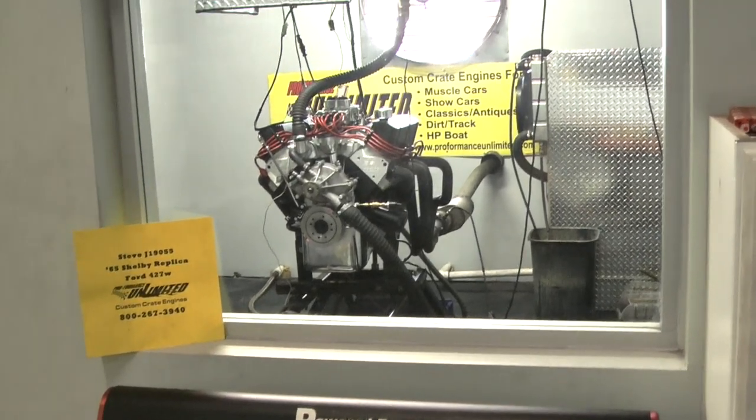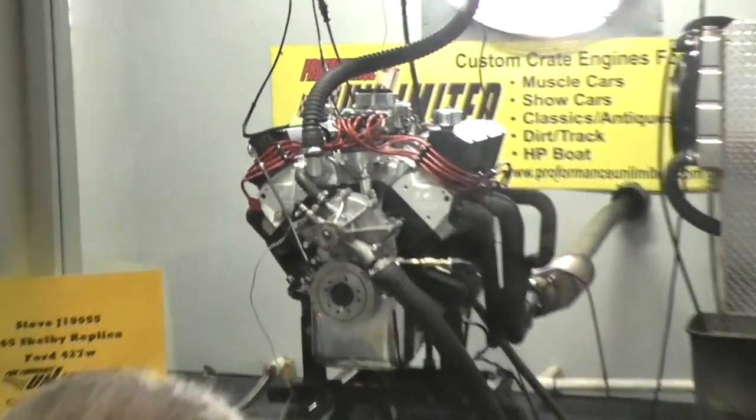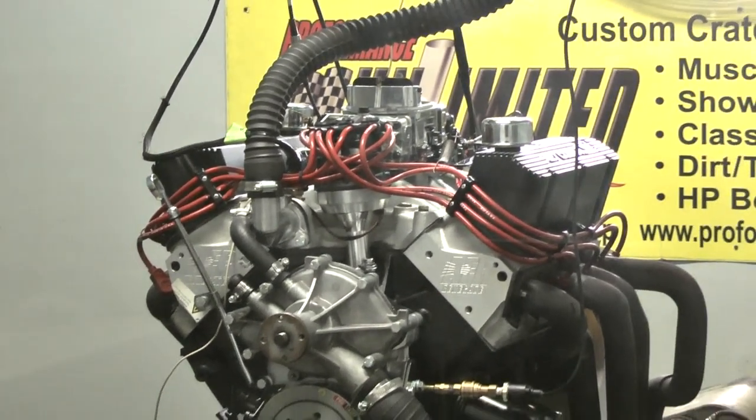All right, Steve, I got your 1965 Cobra Shelby replica here — the 427. This thing's now got some AFR heads on there. I think we're going to like the responsiveness of this thing.